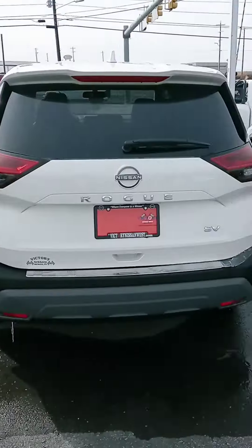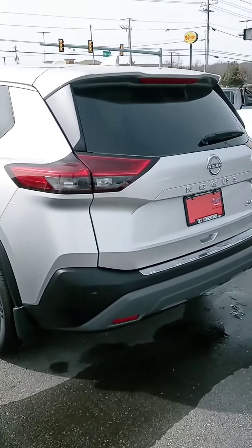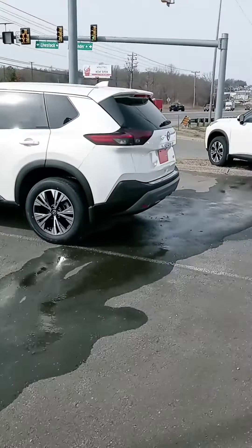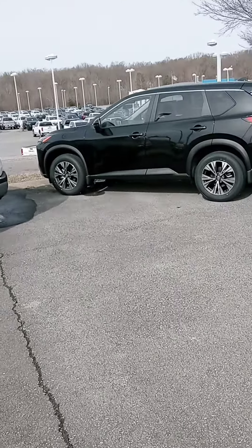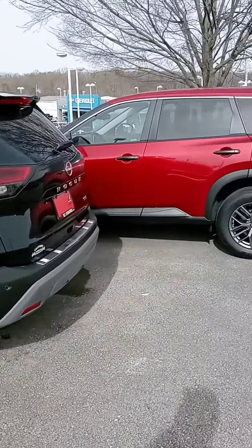Hey John, how's it going? This is John here at Victory Nissan. We received your request on a new Rogue — we've got some here and a few more that were delivered yesterday, now sitting out back waiting to get processed. I want to see if you have any questions or if we can provide any information for you.